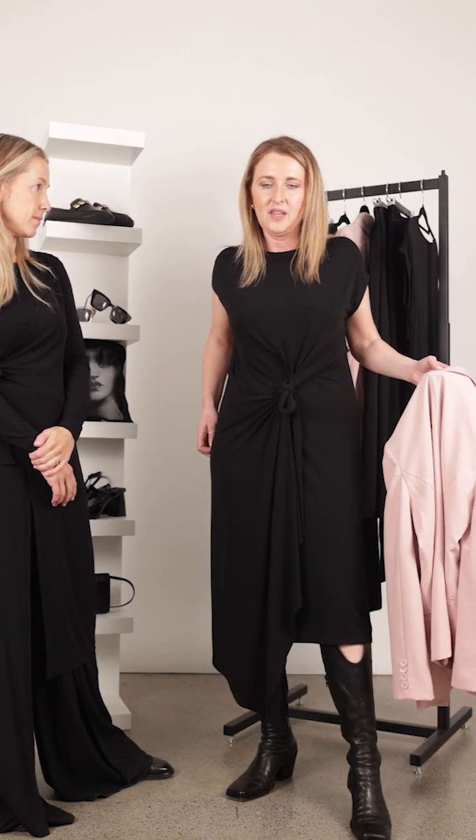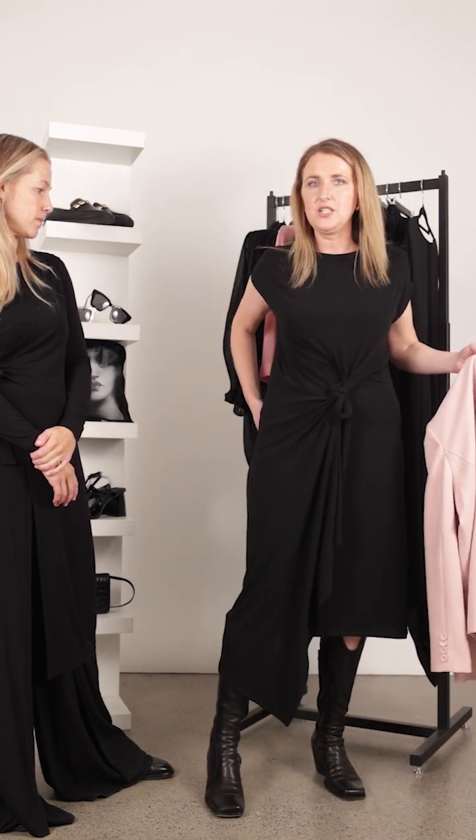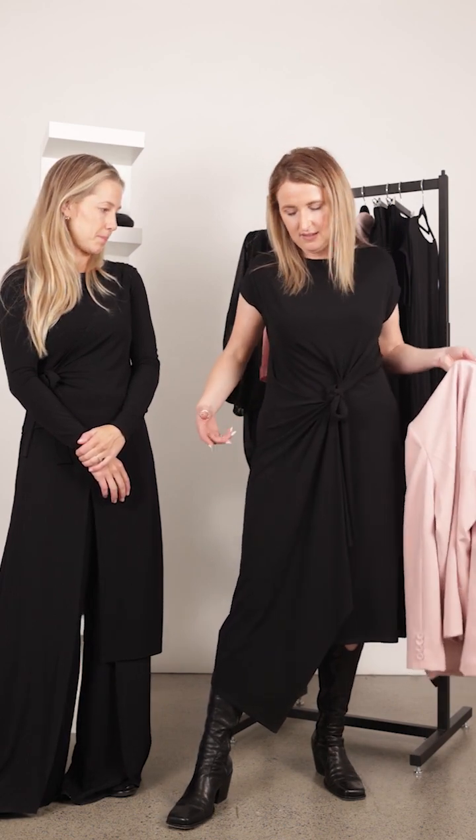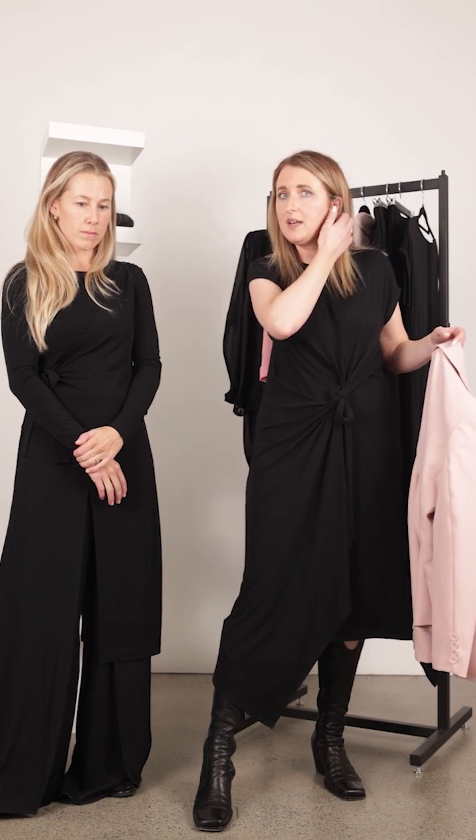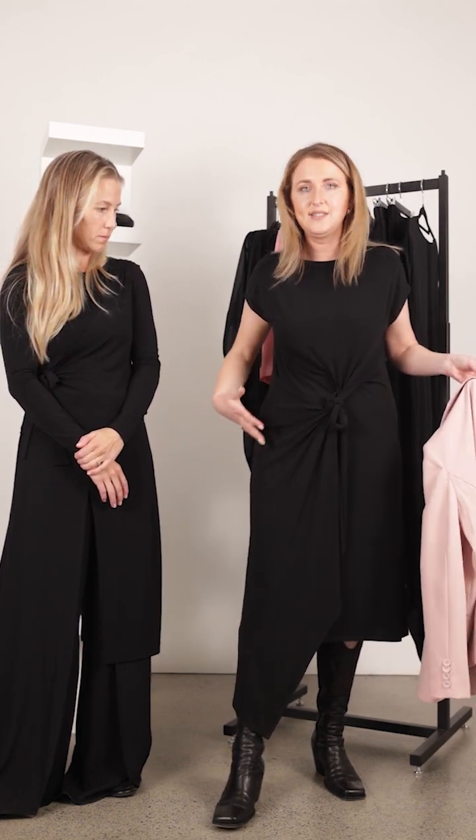This is one where you might want to put some shapewear underneath if you feel more comfortable, or to accentuate curves more. But yeah, just such a beautiful dress — and it's black, so love it.